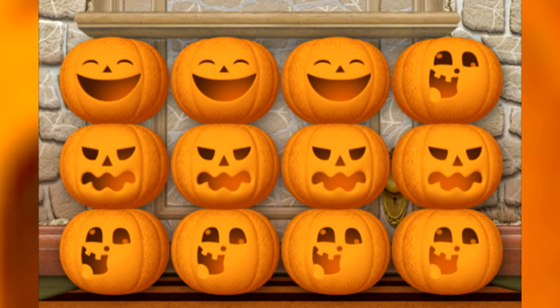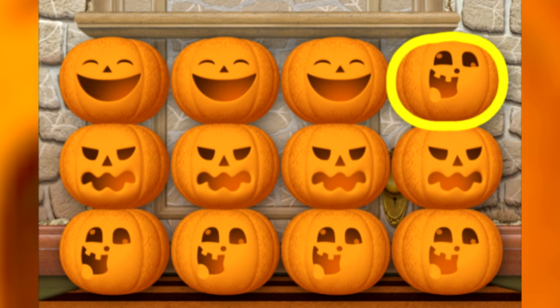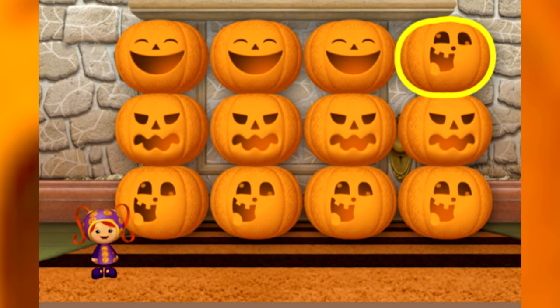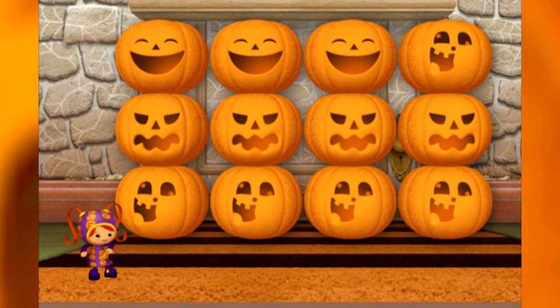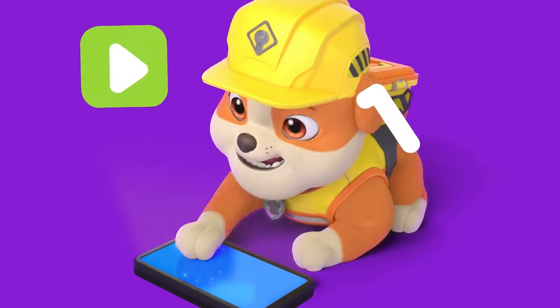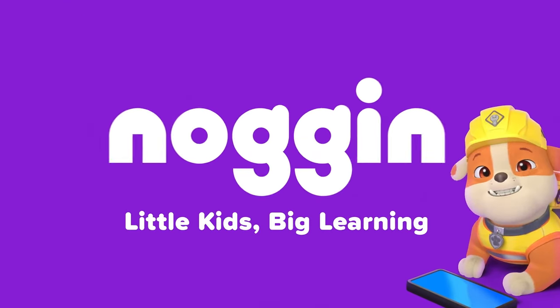Which pumpkin doesn't fit the pattern? That one! It's supposed to have a happy face, not a silly face! But we can fix that! Woohoo! I'm so happy you fixed our pattern! You can find even more learning videos and games in Noggin! Little Kids Big Learning!